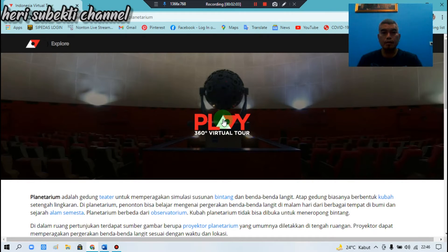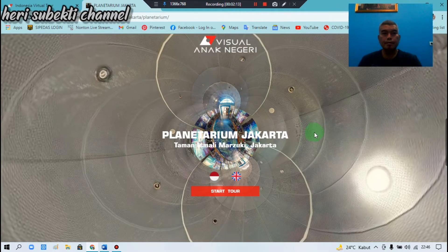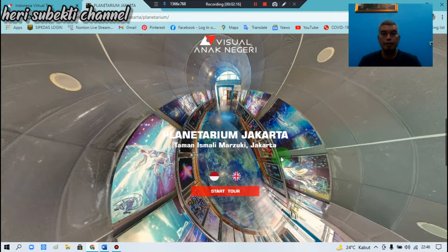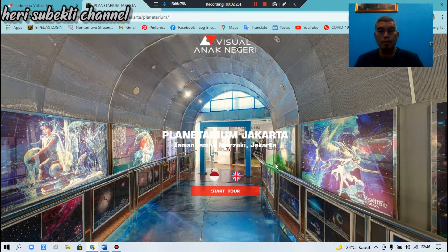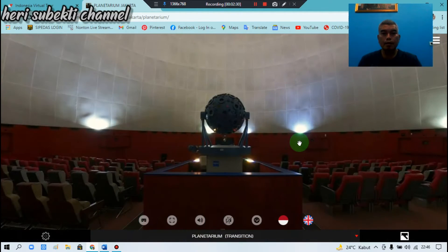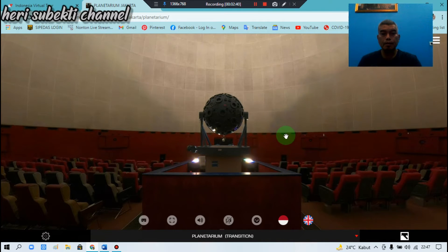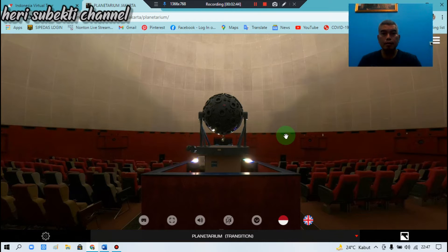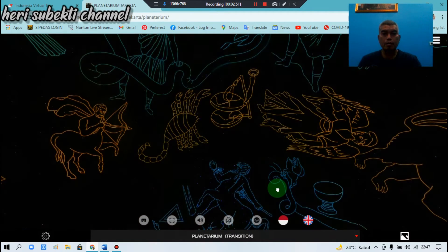Kita lihat daerah Taman Ismail Marzuki. Ini adalah area interior dari planetarium.